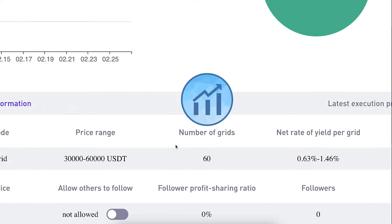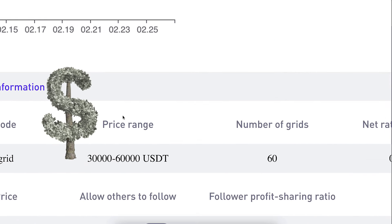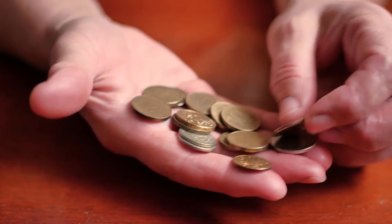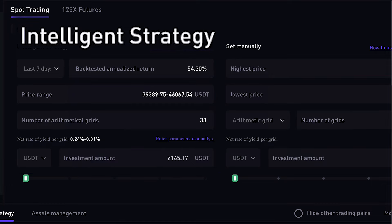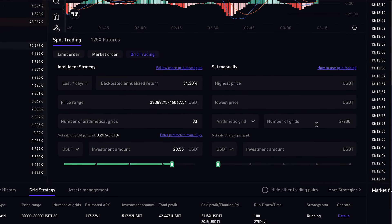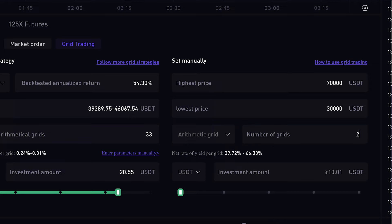I chose this price range and number of grids because I don't need to close this position soon — it just makes profit automatically within the range — and with a lower number of grids I didn't need to invest a lot of my own money. To set it up yourself, the first option is to use the AI strategy: under 'Intelligence Strategy' you only need to choose your own investment amount. Alternatively you can set the parameters manually — highest price, lowest price, and the number of grids.